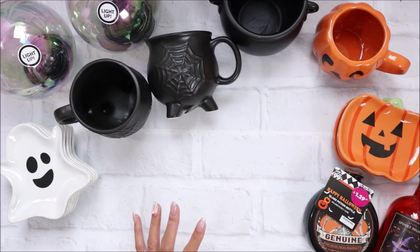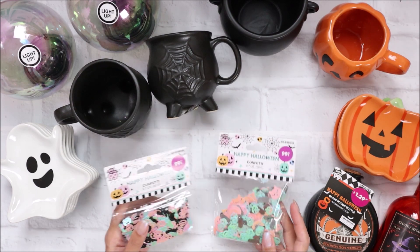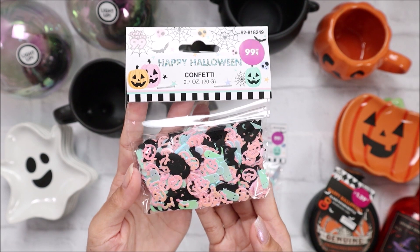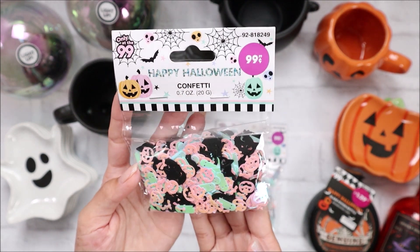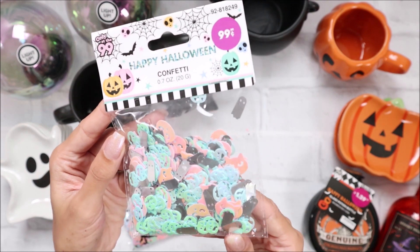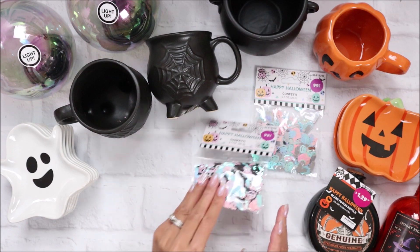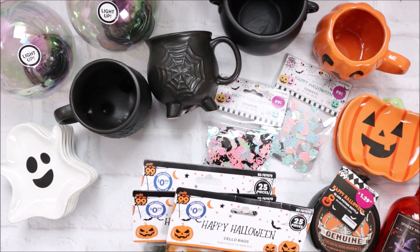Everything else was from the decorating side. I did pick up a couple more of the confettis - I got one of each. I couldn't find the black and orange set, it was only the pastel, so I was excited but also shocked to see they had some. I'm organizing these in huge mason jars so they're all in one place and not separate like the individual packs.